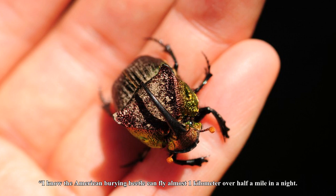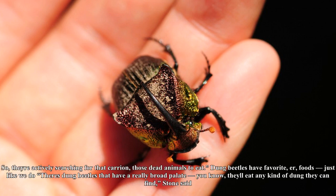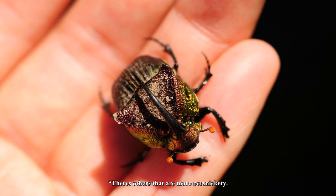Carrion beetles have a heightened sense of smell. Carrion beetles can detect rotting carcasses up to one to two miles away, Ngassa said. The American burying beetle can fly almost one kilometer — over half a mile — in a night. So they're actively searching for that carrion, those dead animals, to eat.